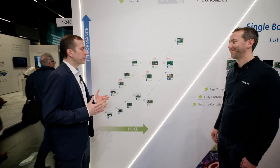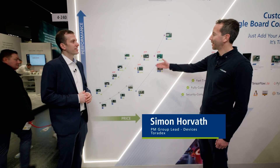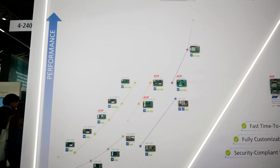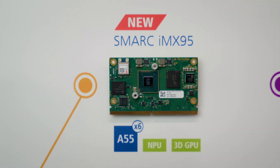Simon, why don't you give us an update on our product portfolio? I'm really happy to do so, Sam. I would like to show you first our brand new smart offering, which brings the traditional products' values to an open standard form factor in the form of our Smart AMX 8M Plus and Smart AMX 9.5 module.